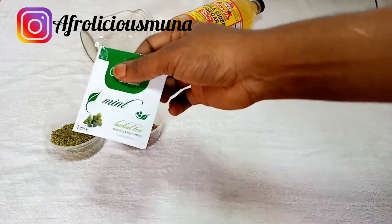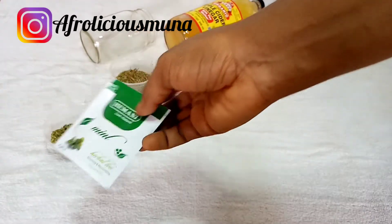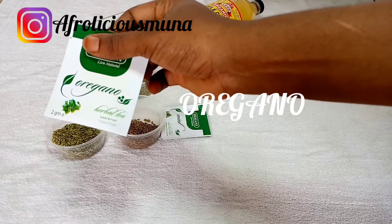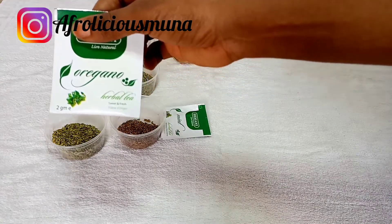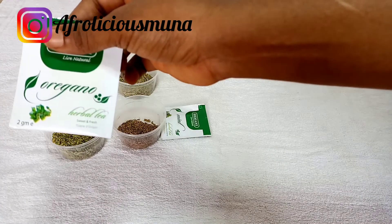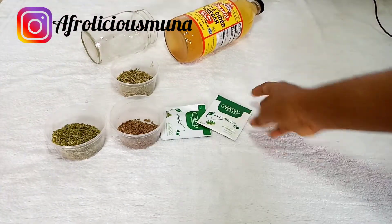Mint leaf is rich in menthol and helps hair growth because it stimulates increased blood flow to the scalp and hair roots, providing healthy hair follicles and longer, fuller hair. Oregano is one of the best leaves for hair care and hair growth — it penetrates deep into the scalp, cleans it from dirt and excess oil, improves thinning hair, stimulates hair growth, and makes hair shinier, smoother, and stronger.